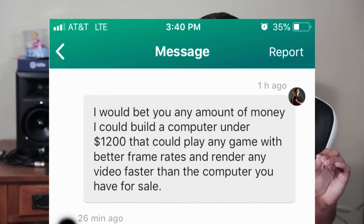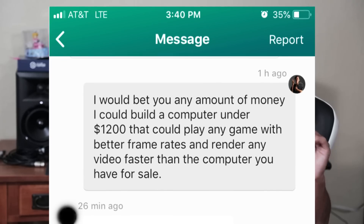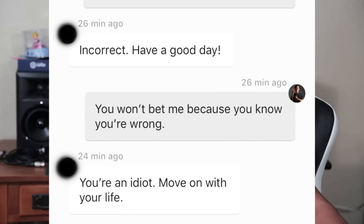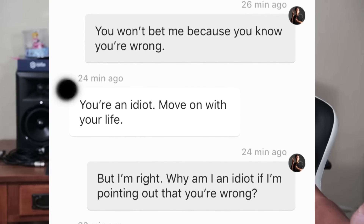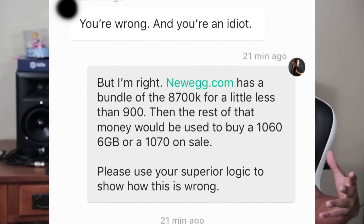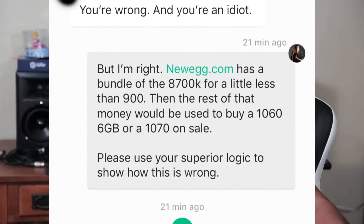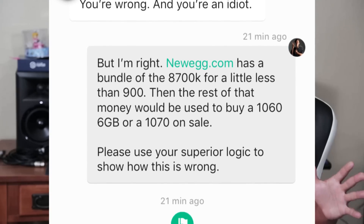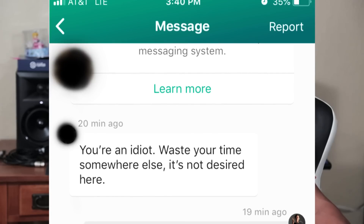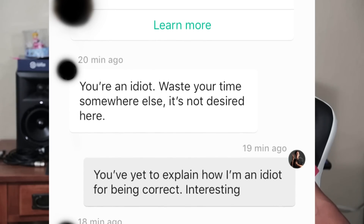I said: 'I would bet any amount of money I could build a computer under $1,200 that could play any game with better frame rates and render any video faster than the computer you have for sale.' He replied: 'Incorrect. Have a good day.' I pushed back: 'You won't bet me because you know you're wrong. Why am I an idiot if I'm pointing out that you're wrong?' He just kept saying: 'You're wrong and you're an idiot.' So I told him: Newegg has a bundle for the 8700K for a little less than $900, and the rest of that money would buy a 1060 6GB or a 1070 on sale. Please use your superior logic to show how this is wrong.